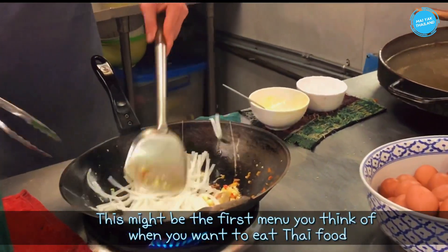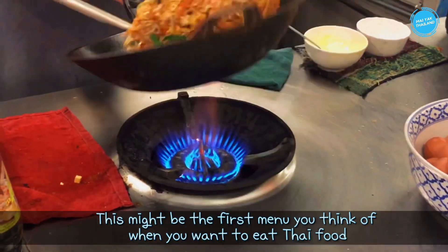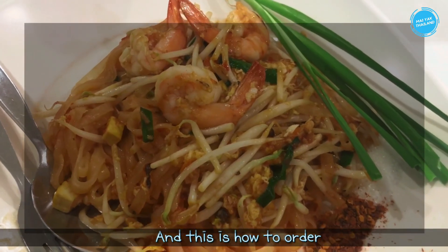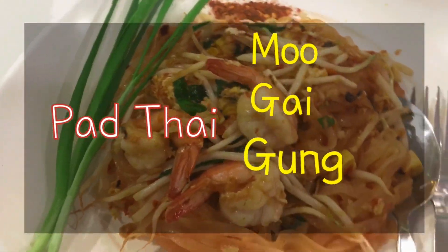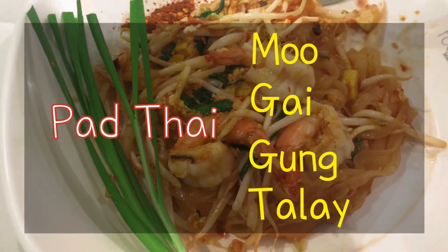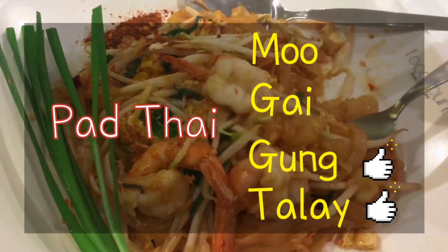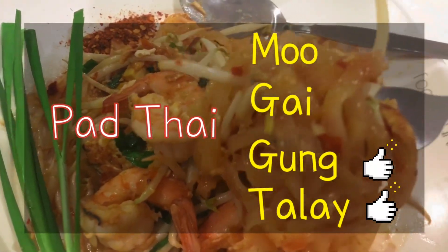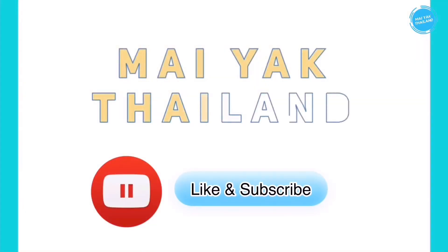The last menu is pad thai, or Thai-style fried noodle. This may be the first menu you think of when you want to eat Thai food. When we order pad thai, we usually order with goong (shrimp) or talay (seafood): pad thai goong, or pad thai talay. Thank you for watching — if you like it, please like and subscribe!